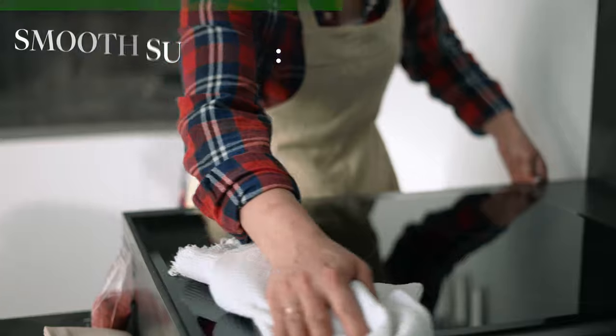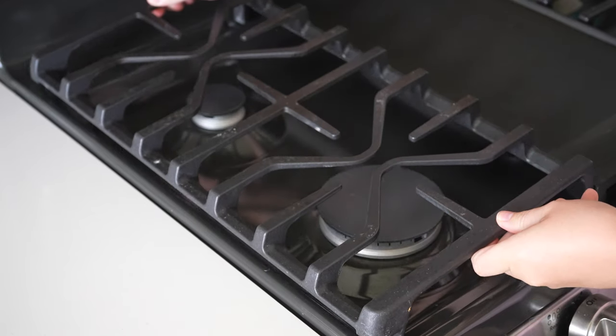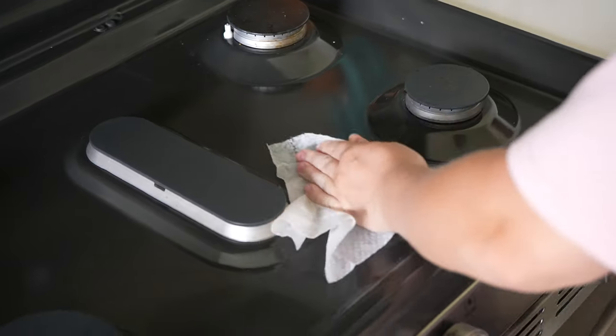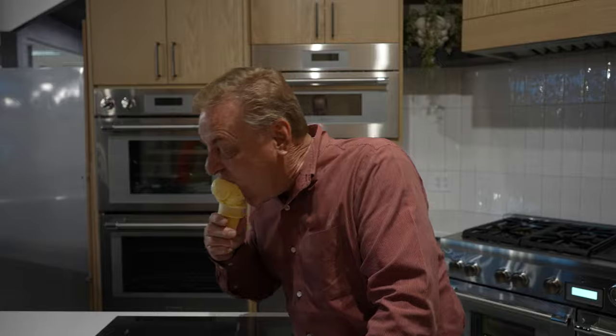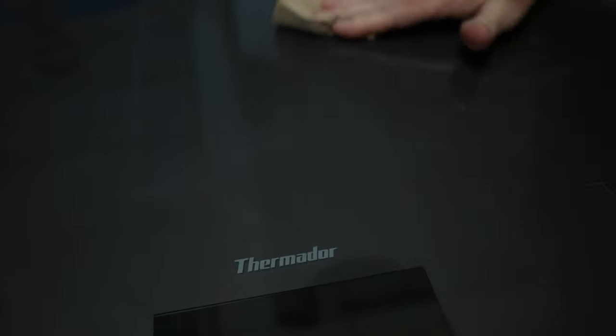Now, what about cleaning? When using the cooktop, one thing you'll notice is that like many electric stoves, induction uses a completely flat glass surface. This makes cleaning up an absolute breeze compared to gas, where spillovers often get everywhere and you have to disassemble the burners to truly wipe them down. With induction, you can easily wipe up any spills on a relatively cool surface without the risk of burning yourself. And because the cooktop itself does not heat up, you won't have to worry about food baking onto the glass and becoming impossible to remove. Just remember to wipe away any messes before they dry.